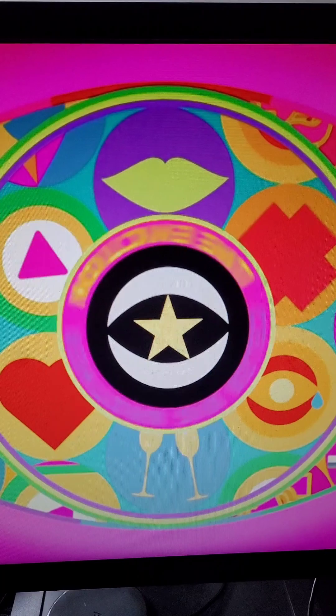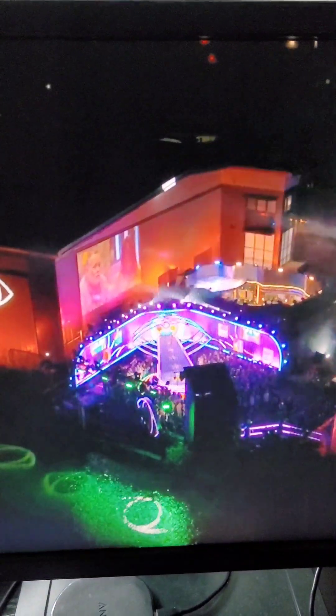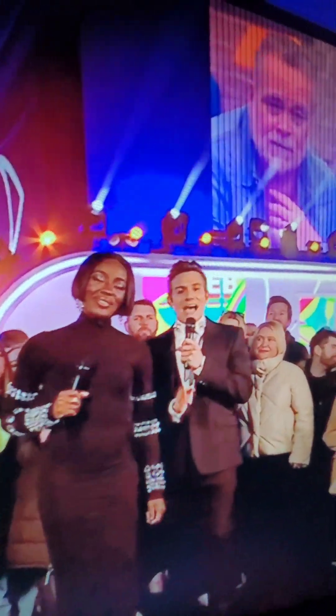You won't be given anything to eat or drink. There'll be a comedian there to warm you up and encourage you to react to what Will and AJ say, such as laughing at the jokes even if they're bad. You'll watch the episode live at the same time as everyone else at home, but during the ad breaks you'll listen to loud music and everyone will be dancing. Will and AJ will sometimes be in the audience at these points, so you might even get a dance with them, like I did.